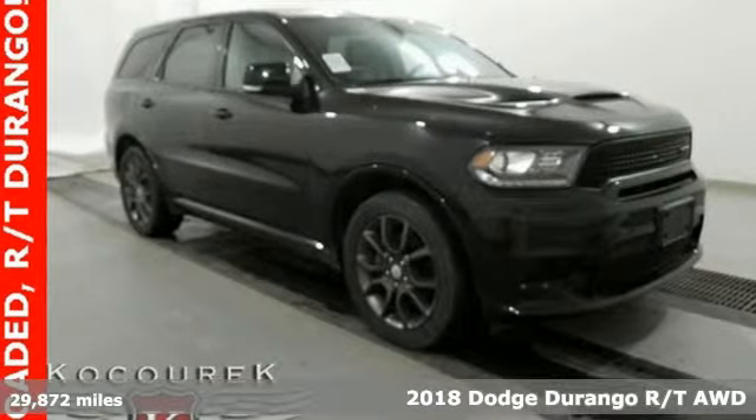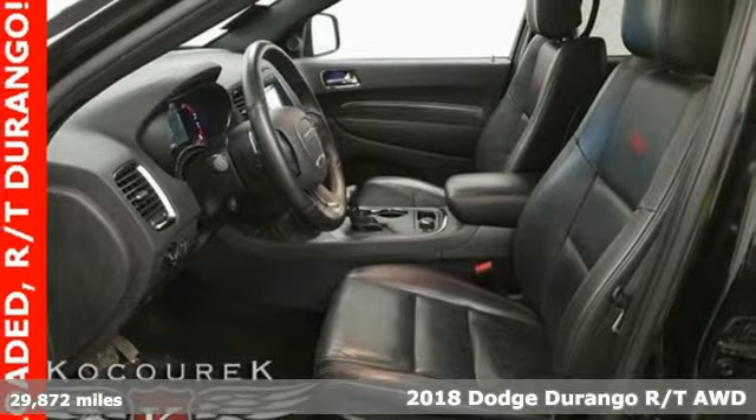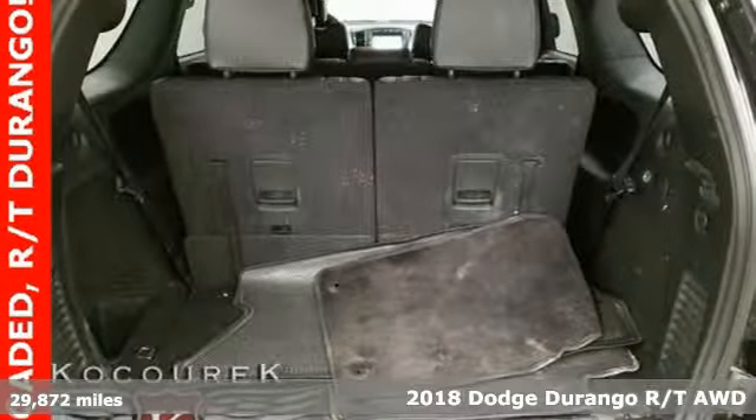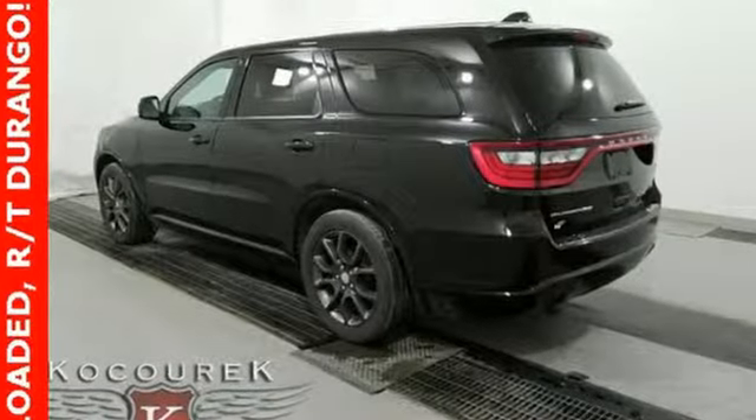It's a 2018 Dodge Durango. With incredible power, space and safety, adventures spring to life with the all-in Durango. And with features like these, every drive is a pleasure.